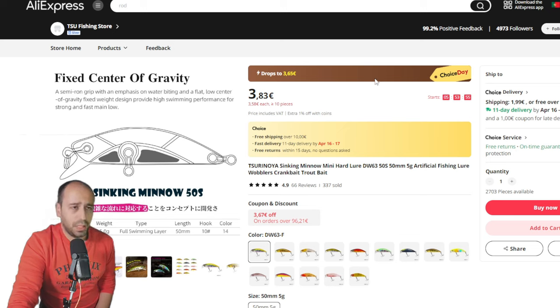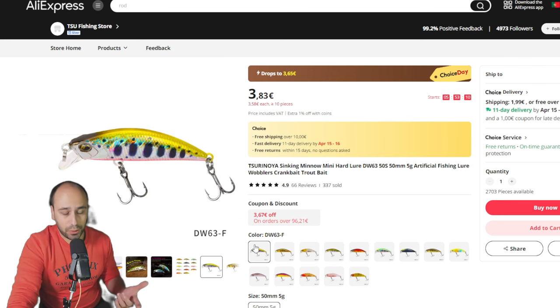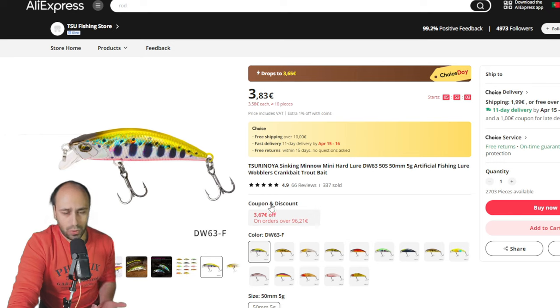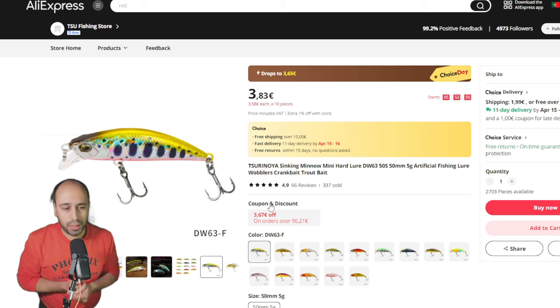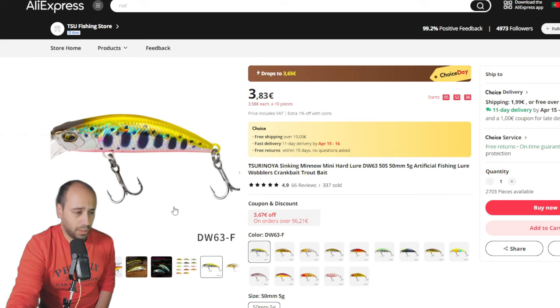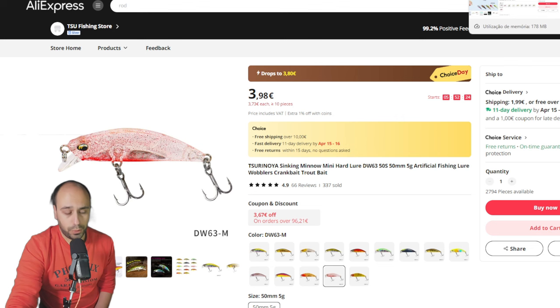I have six or seven hard baits, all from good stores. You can click on one and look around the store for whatever interests you — all the stores feature a lot of Choice items. If you want to make a bundle, grab 30 euros or 30 dollars and get 10 off with a coupon. Overall, this is a 3 euro 65 cent Duo imitation from Tsuronoya — the DW63, a 50mm 5-gram jerk weight. Plenty of colors to choose from. Tsuronoya is a very good brand on AliExpress.